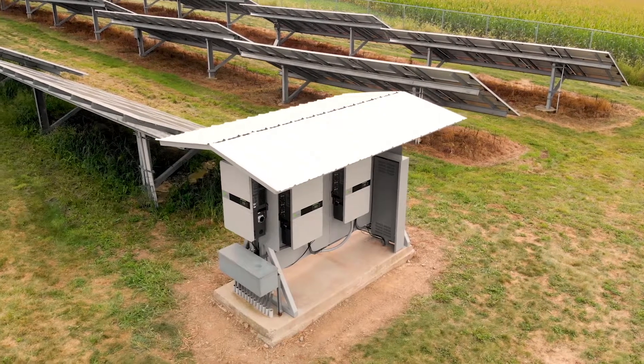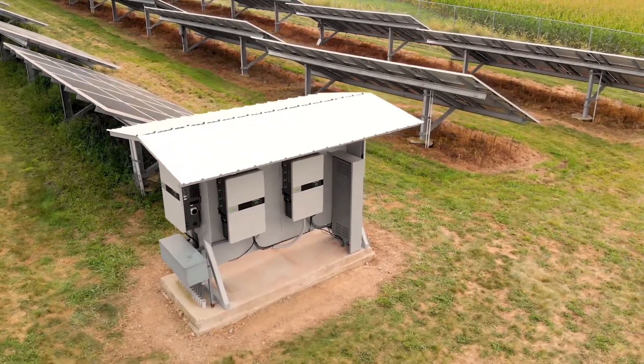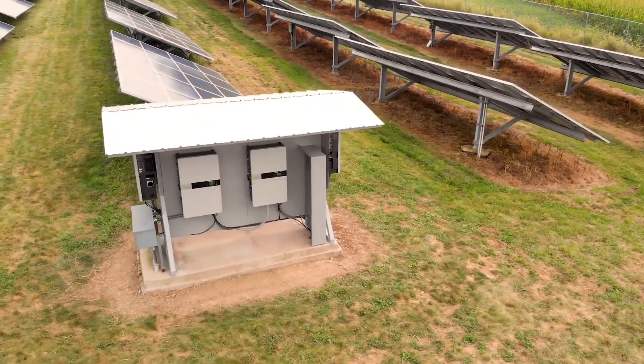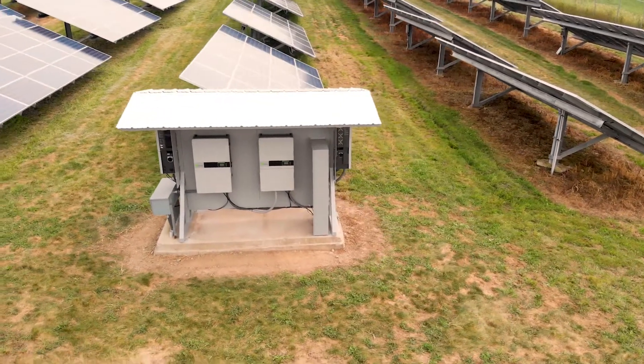The coolest thing about this project is the implications on the industry. There are a lot of 600 volt systems out in the field across the whole — I mean, across the world. Since all the newer technology is going up to 1,500 volt and potentially even higher in the future.